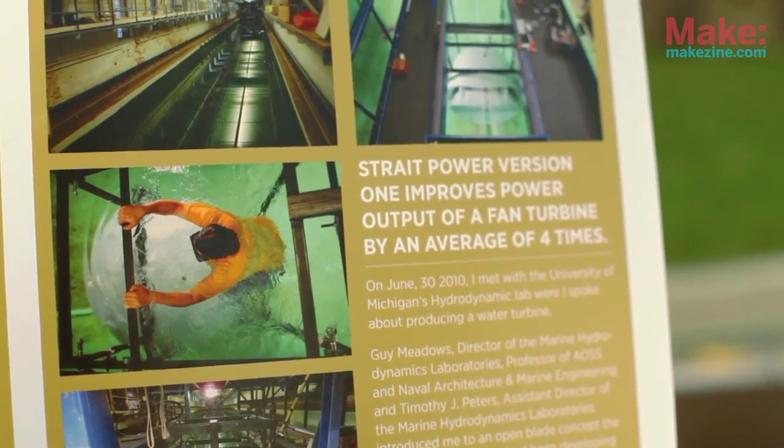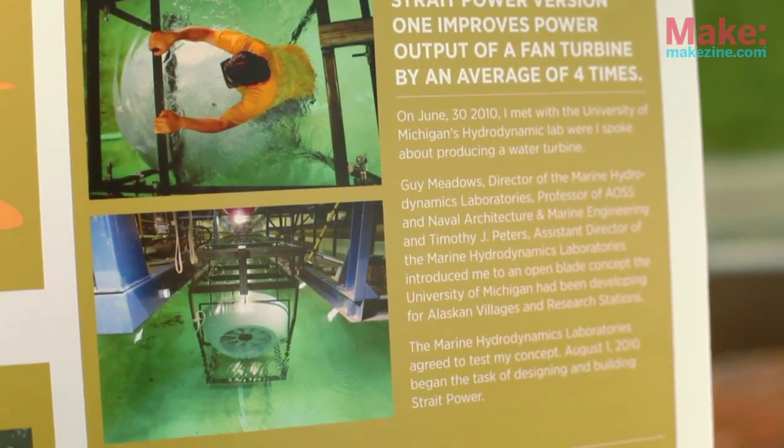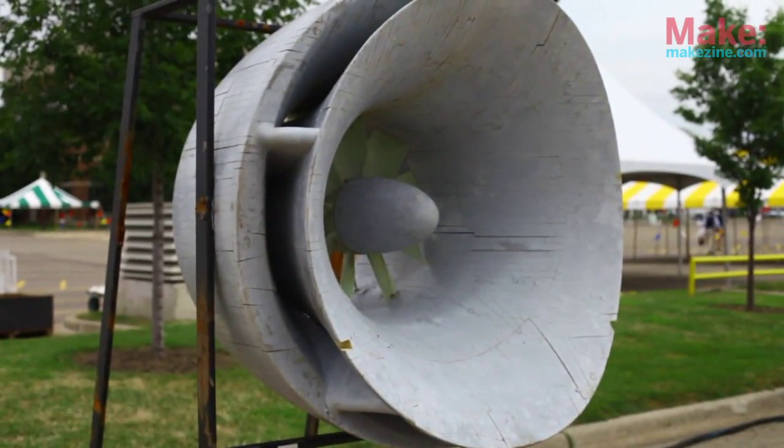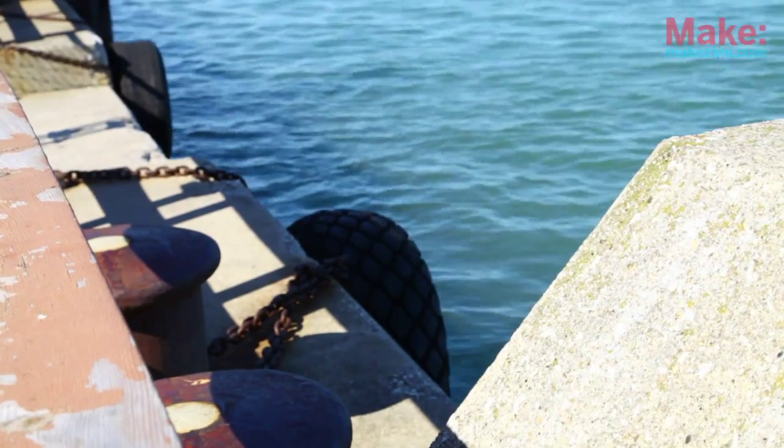My shark-inspired cowling system improved the efficiency of the blades by 40% compared to without it — which was a big deal, because now we're getting 40% more energy. And this isn't something just for Detroit. The world is full of moving water; it doesn't have to be a river, it can be a tidal system. Putting these small things in creeks and things like that would be really interesting.